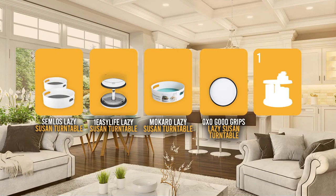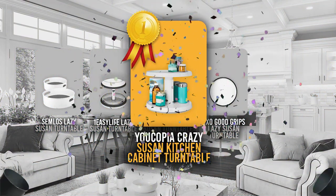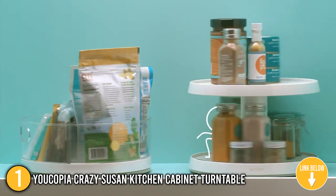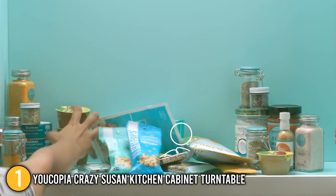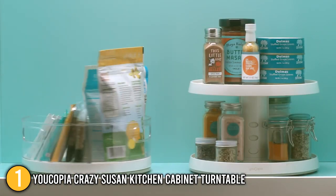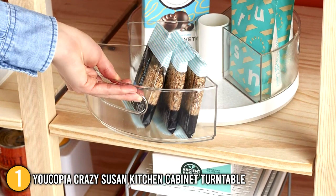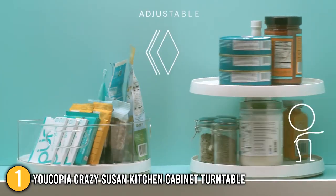Finally, we come to the number 1 rotating lazy susan on our list — the Ucopia Crazy Susan Kitchen Cabinet Turntable. This Crazy Susan has the same functionality as popular lazy susan tables, but it also adjusts in height in addition to rotating. The two layers of the convertible rack can be placed at three various heights: 5 inches, 6 inches, or 7 inches tall. Larger items such as flour and sugar sacks can be easily placed by adjusting the height, keeping all your baking ingredients in one convenient location. If you bring home new marinades that are taller than your usual seasonings, you can adjust the heights in seconds and keep your cabinet clean.